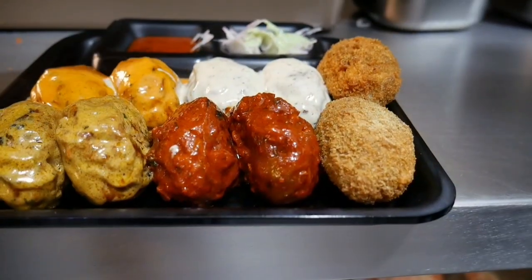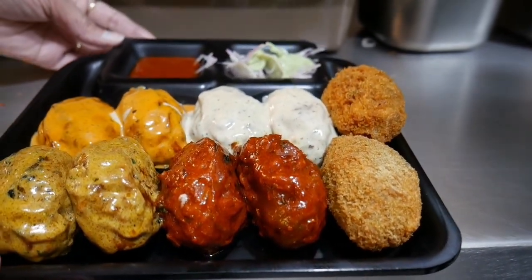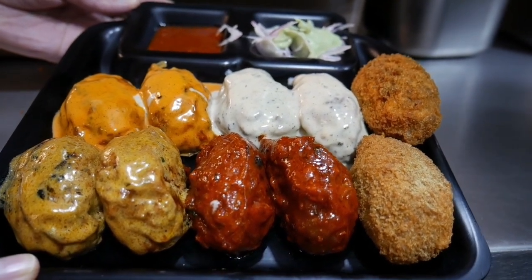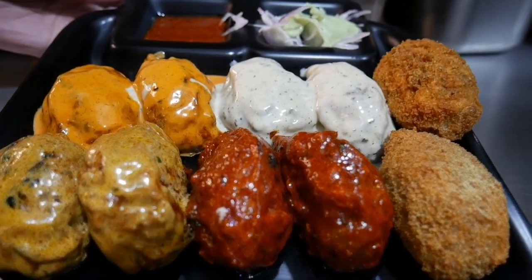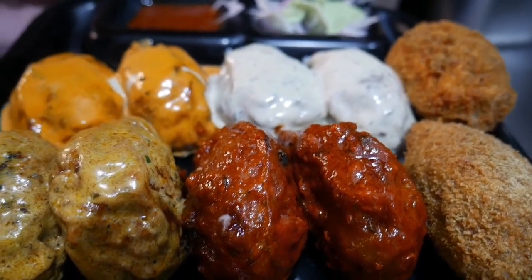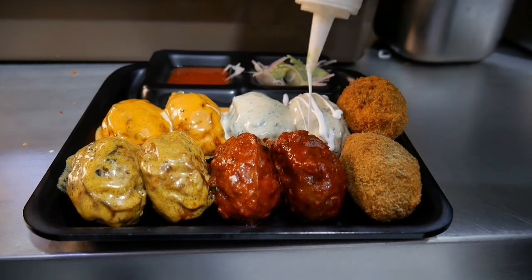This platter's price is 220 rupees. That means for 220 rupees you get 10 momos in the platter. Lovely! And I will tell you all about it.